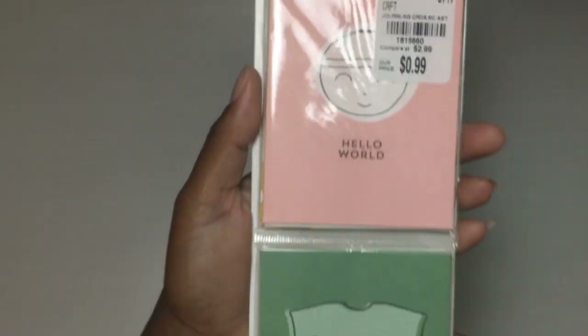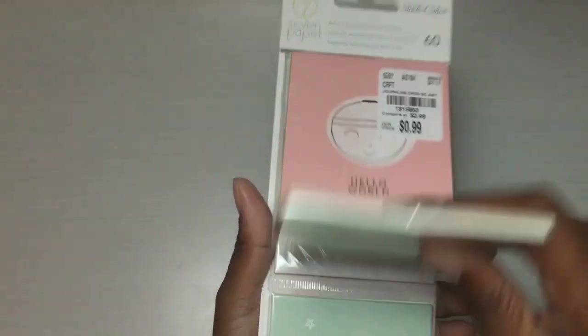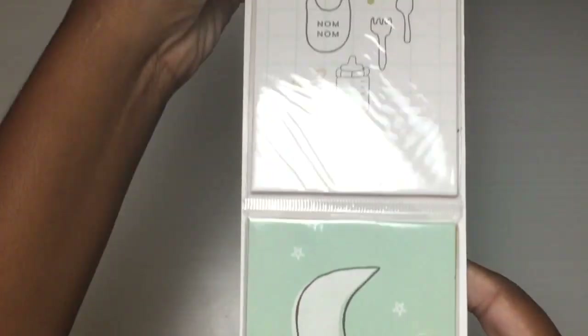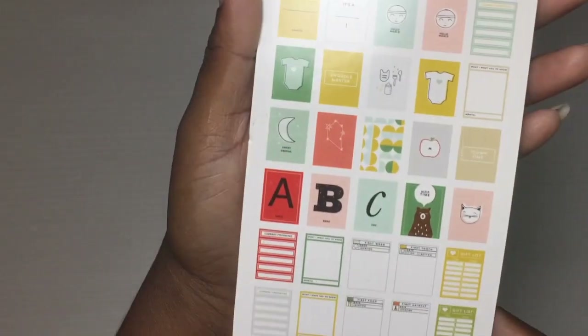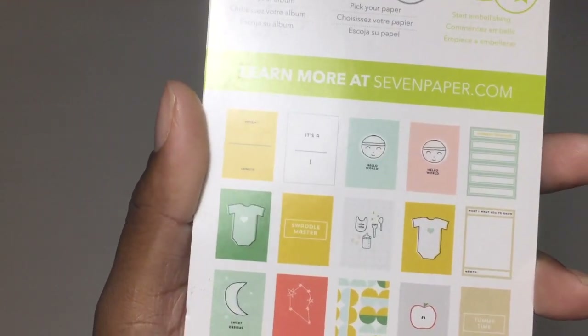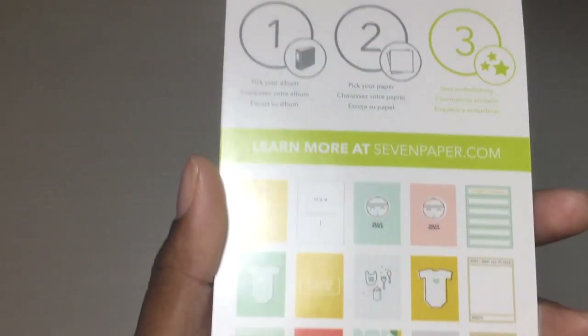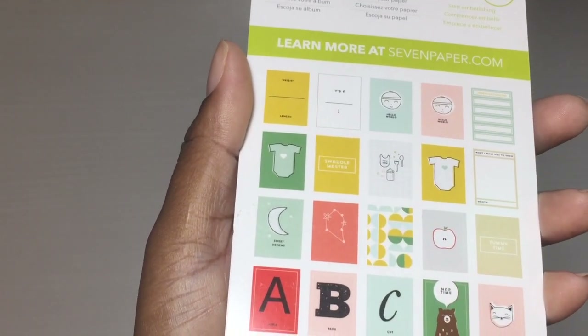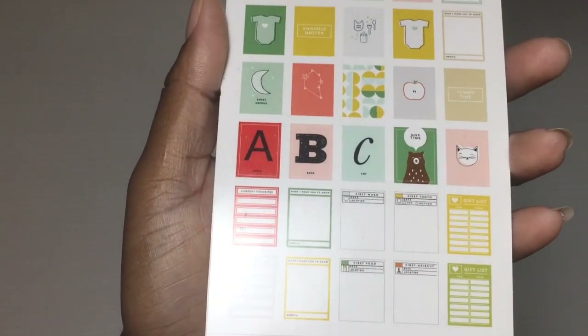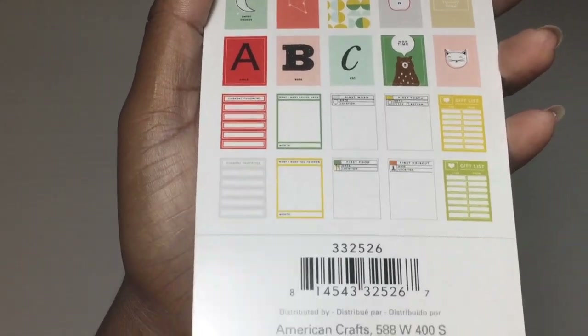I found these cute little Seven Paper journaling cards — these were 99 cents. I'll show you what they look like; you can flip them up and there's some more here, and this is what they look like on the back. I'll go slow — can y'all see that? I'm sorry if there's a glare, I'm trying to do better with my lighting.